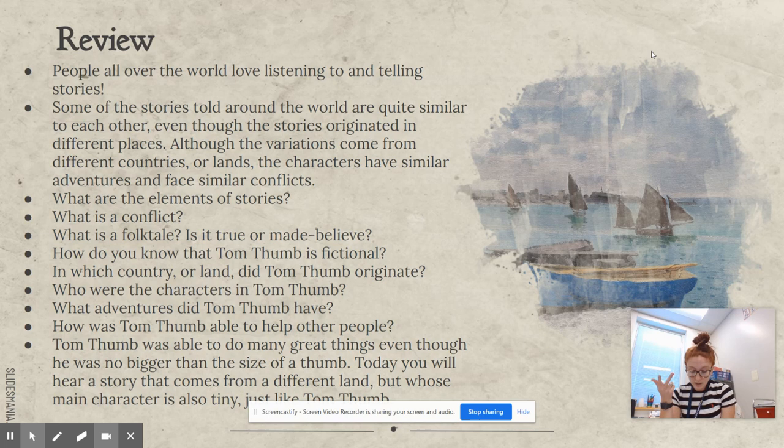And then the conflict — the problem that the characters face. What is a folktale? A folktale is a story that someone made up long ago and that has been told again and again.